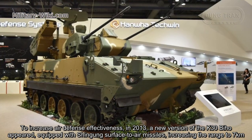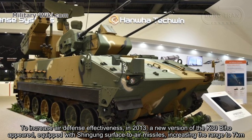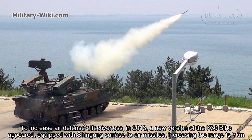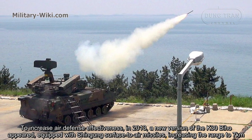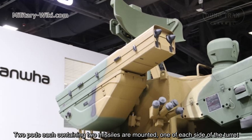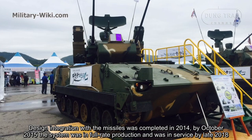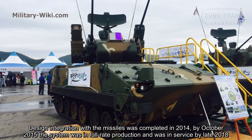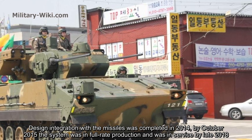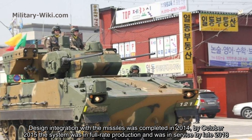To increase air defense effectiveness, in 2013 a new version of the K30 Biho appeared, equipped with surface-to-air missiles, increasing the range to 7 kilometers. Two pods, each containing two missiles, are mounted on either side of the turret. Design integration with the missiles was completed in 2014, and by October 2015 the system entered production, entering service by late 2018.